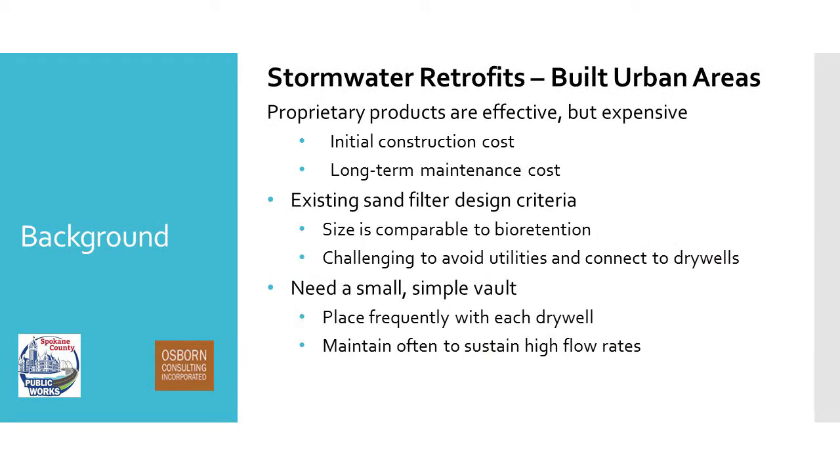With those kinds of challenges — essentially a space challenge — we have a couple of different options. We have some proprietary products that are vault products that would fit these needs, but these are expensive, both on the front end and in the maintenance aspect. A lot of them have maintenance required on a six-month or yearly interval. We do have some existing BMPs in our Eastern Washington manual, but the problem is the low infiltration rates that are approved, ending up resulting in large areas similar to bioretention swales. If we had room for bioretention swales, we would just be building bioretention swales.